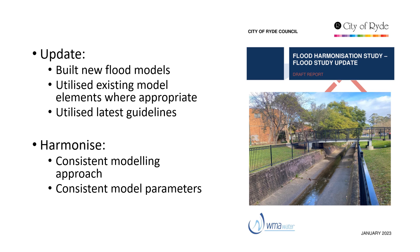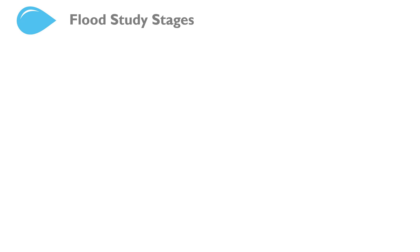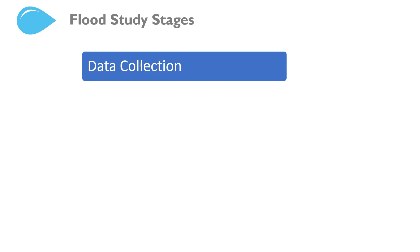Previously, the studies were undertaken by different consultants who all adopted a slightly different approach. These are the steps for undertaking a flood study. First is the data collection phase. We collect all relevant information: rainfall data, flood data and observations, existing flood models, stormwater infrastructure, terrain information — everything that we require.